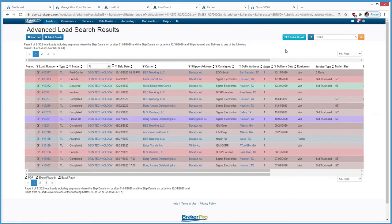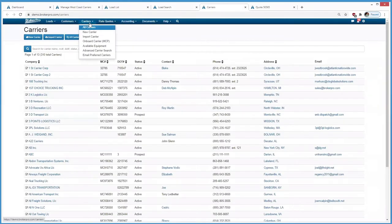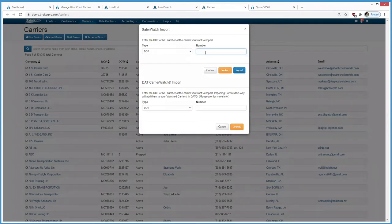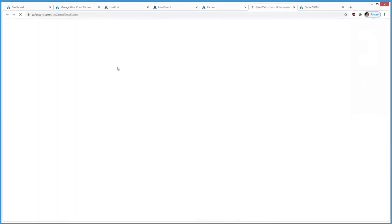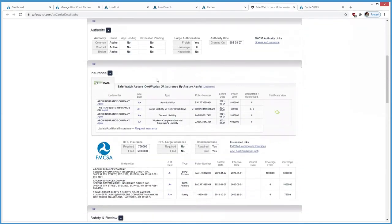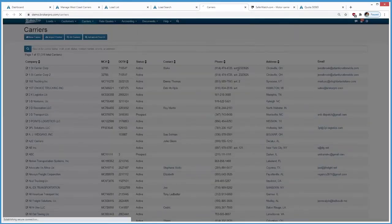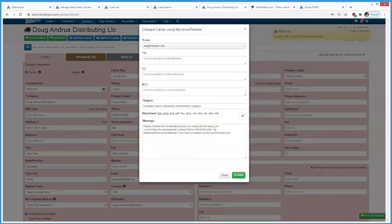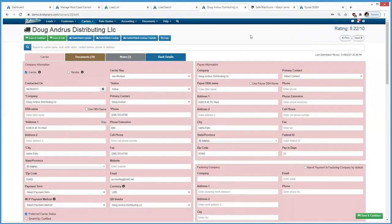Regarding compliance and onboarding carriers, BrokerPro has interfaces with DAT, SAFER, DAT Carrier Watch, SAFER Watch, and RMIS, where a user can go in while on the phone with a carrier and do a quick lookup to pull up that carrier's profile. They can review the carrier, and if they want to use them, import them directly. We also support onboarding through My Carrier Packets, DAT Onboard, and RMIS to send prospective carriers an email, letting them log into your account and upload their packet. Back in BrokerPro, you'll receive a notification that the carrier has been onboarded.